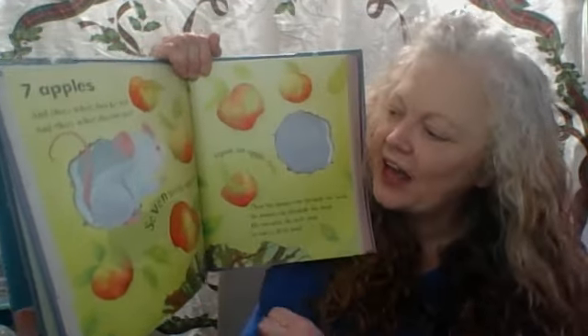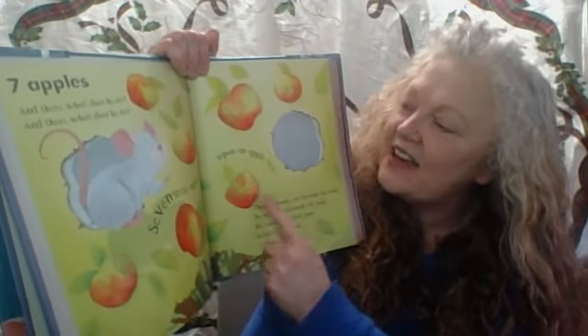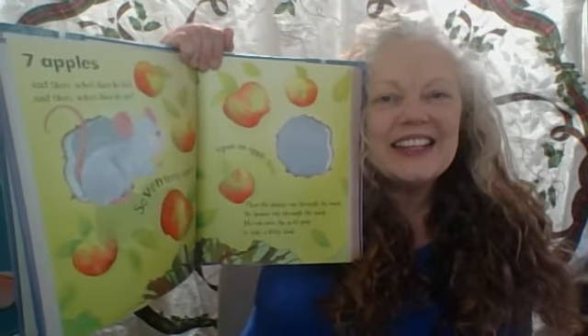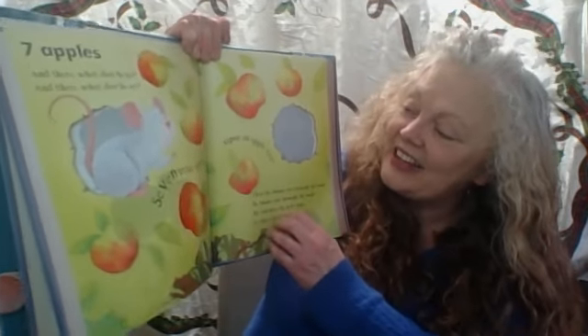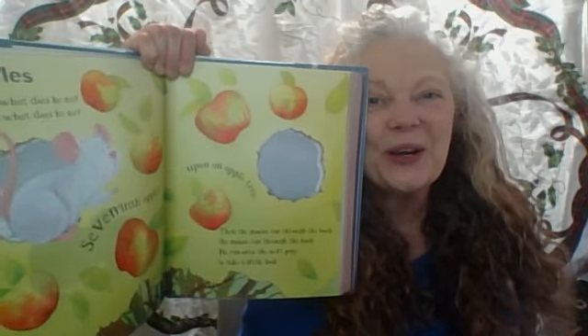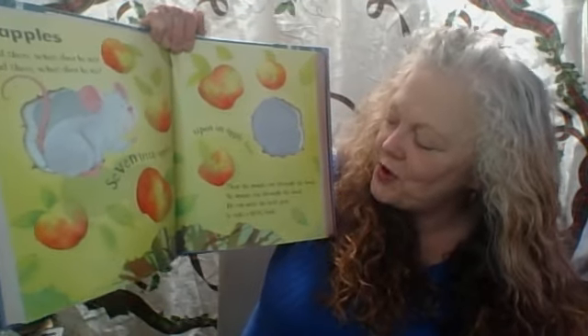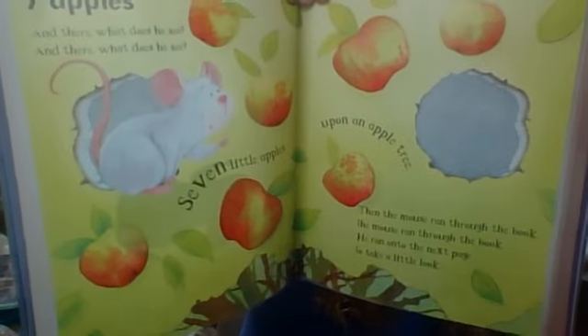Seven apples — let's count them: one, two, three, four, five, six, seven. And there, what does he see? Seven little apples upon an apple tree. Then the mouse ran through the book. He ran on to the next page to take a little look.